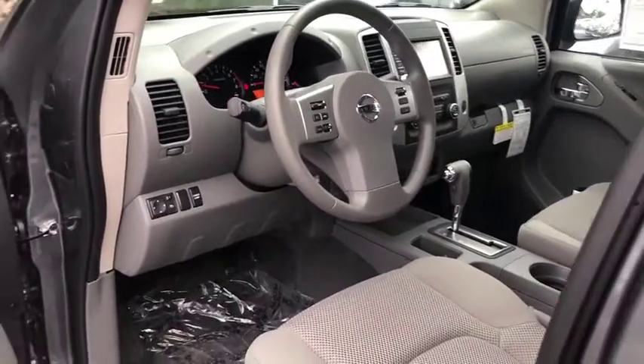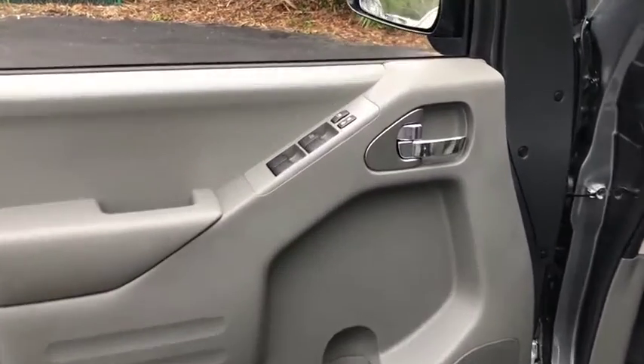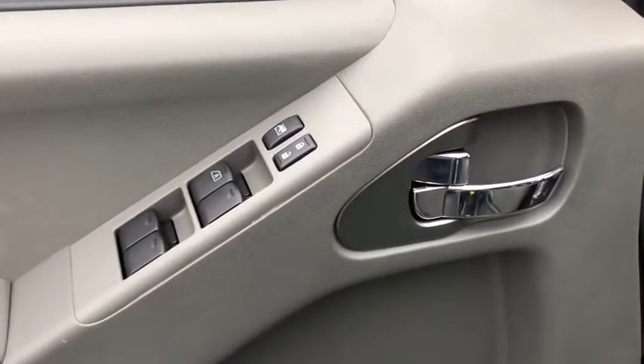Power steering, adjustable steering wheel, four-wheel disc brakes, aluminum wheels, cruise control, AM-FM stereo radio, and power door locks.